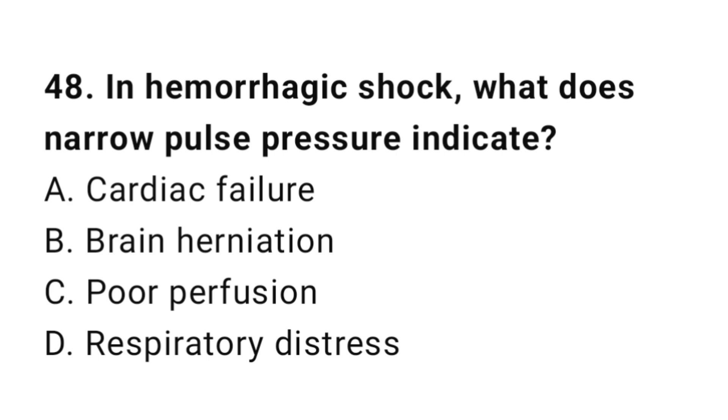Question number forty-eight: In hemorrhagic shock, what does narrow pulse pressure indicate? The correct answer is C, poor perfusion.